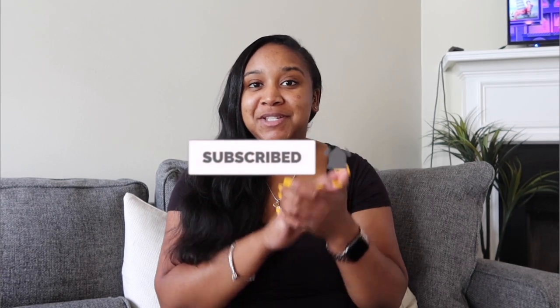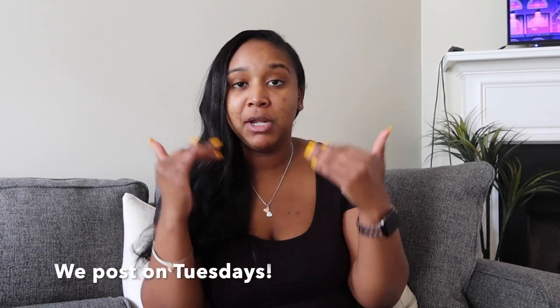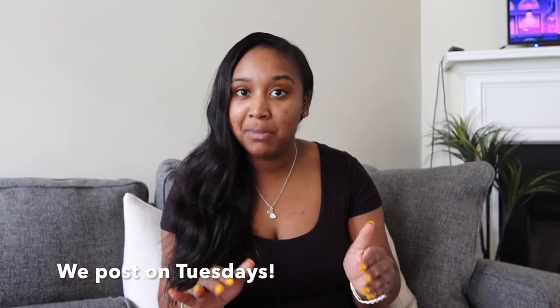Hey, what's up y'all, welcome back to my channel. My name is Miraja. If you're new here, please don't forget to hit the subscribe button, turn on your post notifications, like the video, leave a comment, and share. I'm going to be doing this video alone today without my husband because I'm going to be talking about sanitary pads and he does not want to be in the video for that.